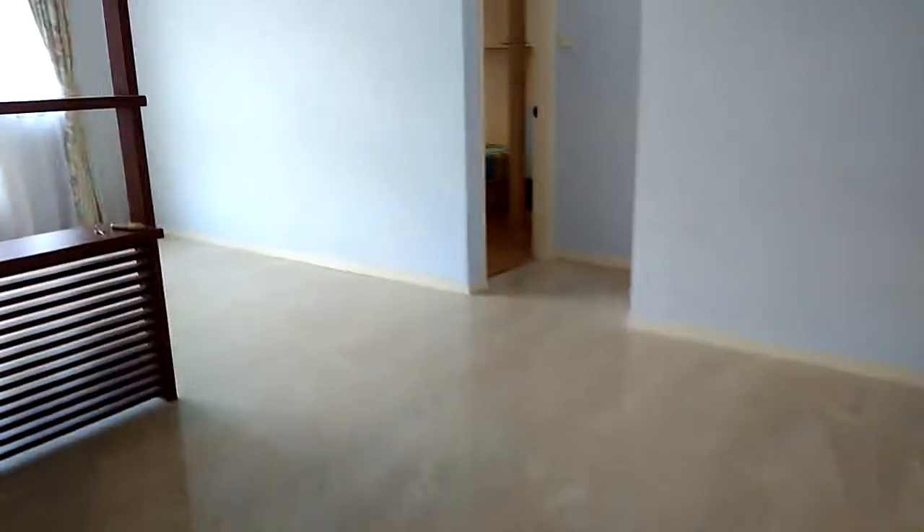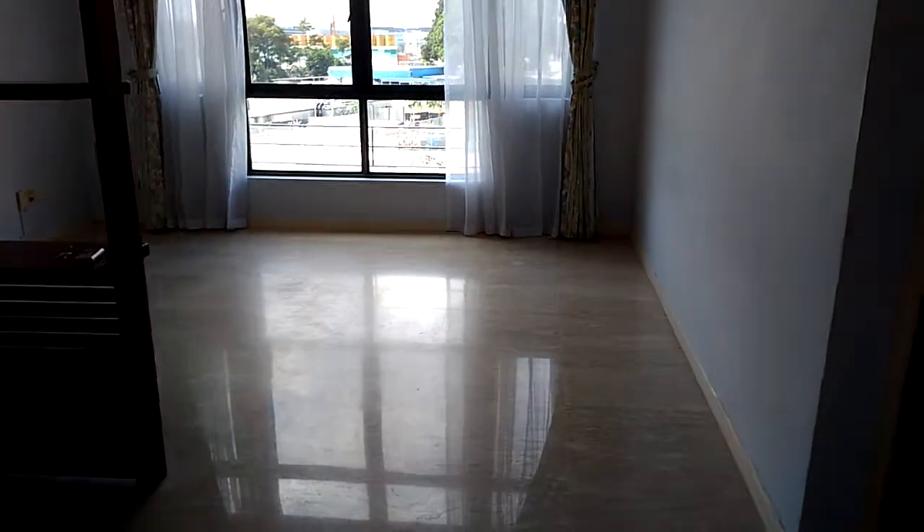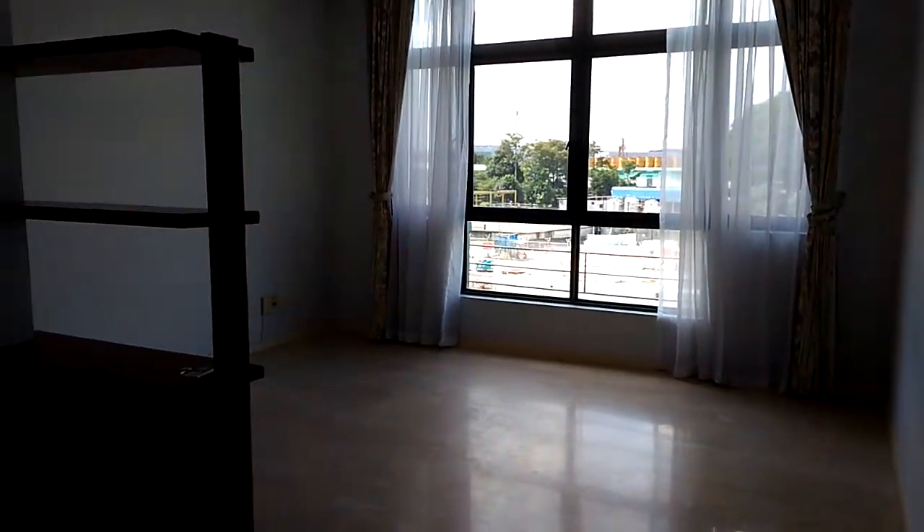Dining area, living area, this is unblocked view.